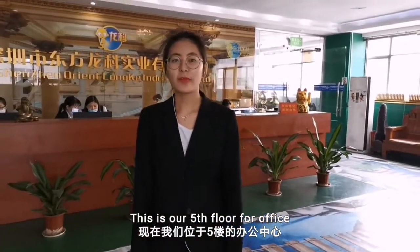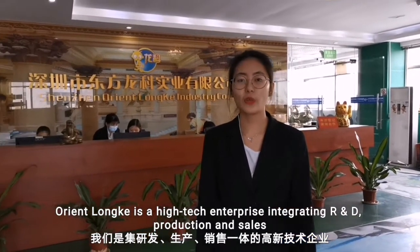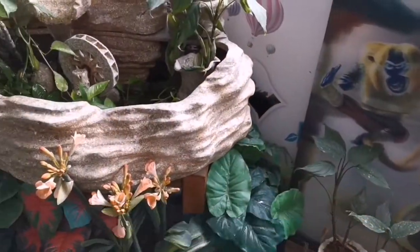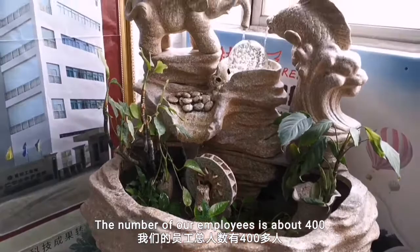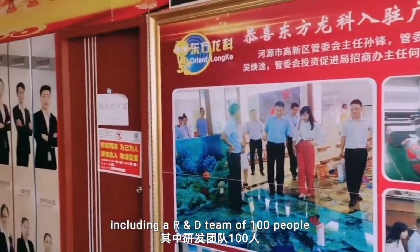This is our fifth floor for office. I will introduce our team first. Oriental Local is a high-tech enterprise integrating research and development, production and sales. The number of our employees is about 400, including a research and development team of 100 people.